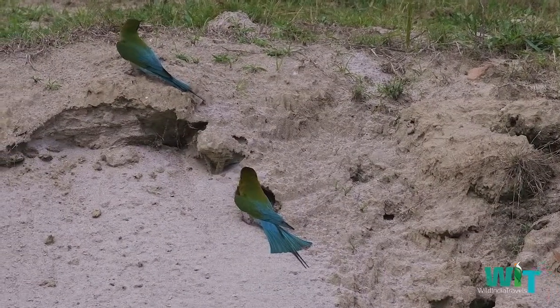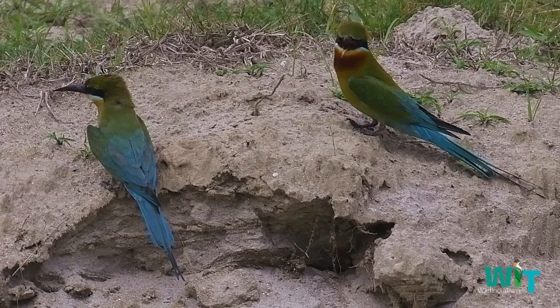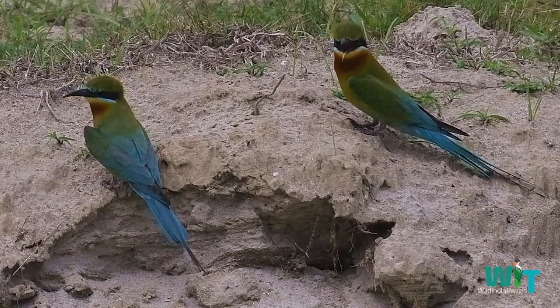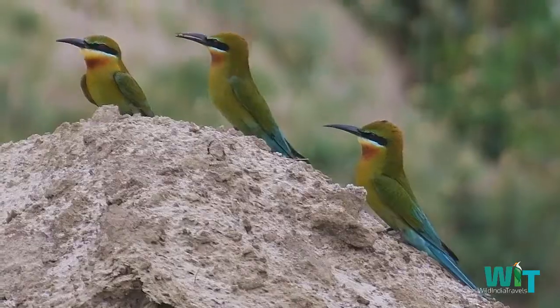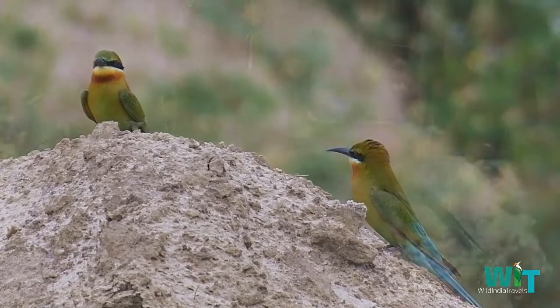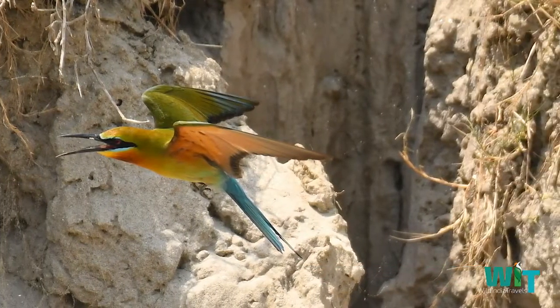The blue-tailed bee-eater is a near-passerine bird in the bee-eater family. It is strongly migratory, a summer visitor to North Pakistan, North India, and the Himalayan states.